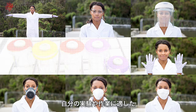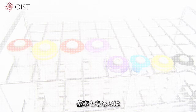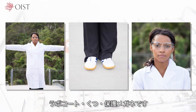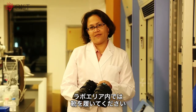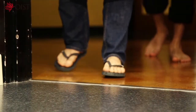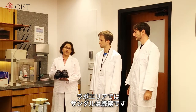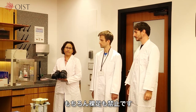Use the right PPE for the experiment or work that you are doing. The basic PPE set includes a lab coat, shoes, and protective glasses. Please wear shoes in all lab areas. For your own safety, sandals are strictly prohibited in lab areas, and of course, you cannot come in barefoot either.